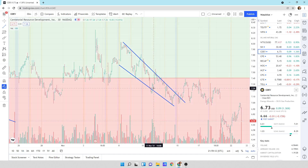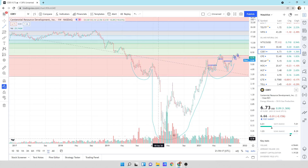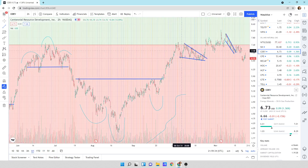Here's CDEV, Centennial Development Resources. Everything was coming up — we got this massive reverse head and shoulders pattern. We've also got some little head and shoulder patterns we've been going back and forth with, and some descending wedge patterns on the right-hand side: descending wedge — one, two, three, break. Then we're kind of flailing all over the place on the right-hand side. We've got some resistance up here at 740. We'll see what happens.